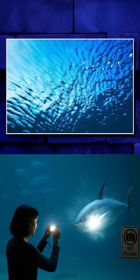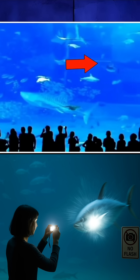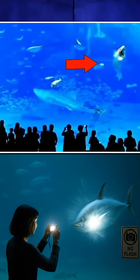Fish like tuna and octopuses can have really intense reactions to the flash, and tuna in particular can swim faster than 65 meters per hour. So if they hit the glass at that speed, it's definitely not good for them. That's why when you visit the aquarium, you should never use the flash.